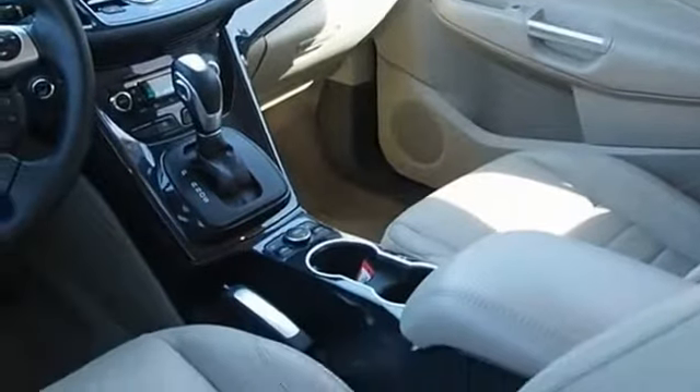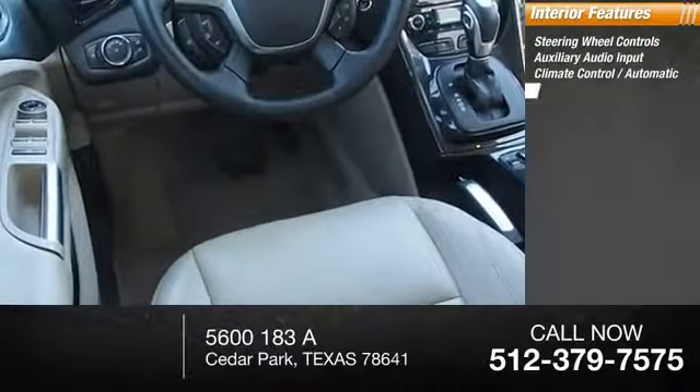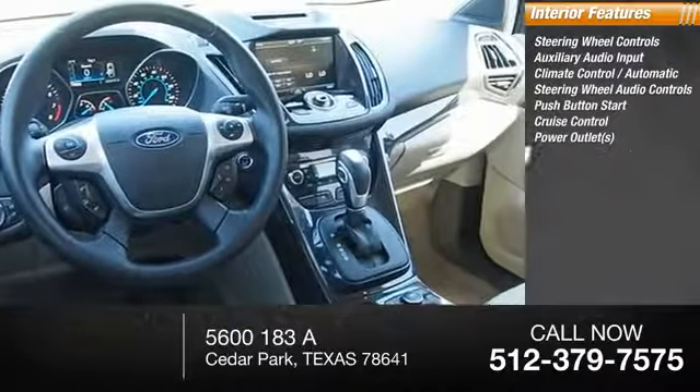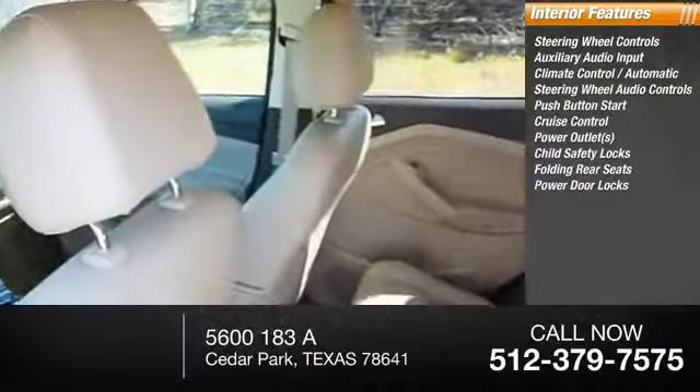Inside you'll find steering wheel controls, auxiliary audio input, automatic climate control, steering wheel audio controls, push-button start, cruise control, power outlets, child safety locks, folding rear seats, and power door locks.